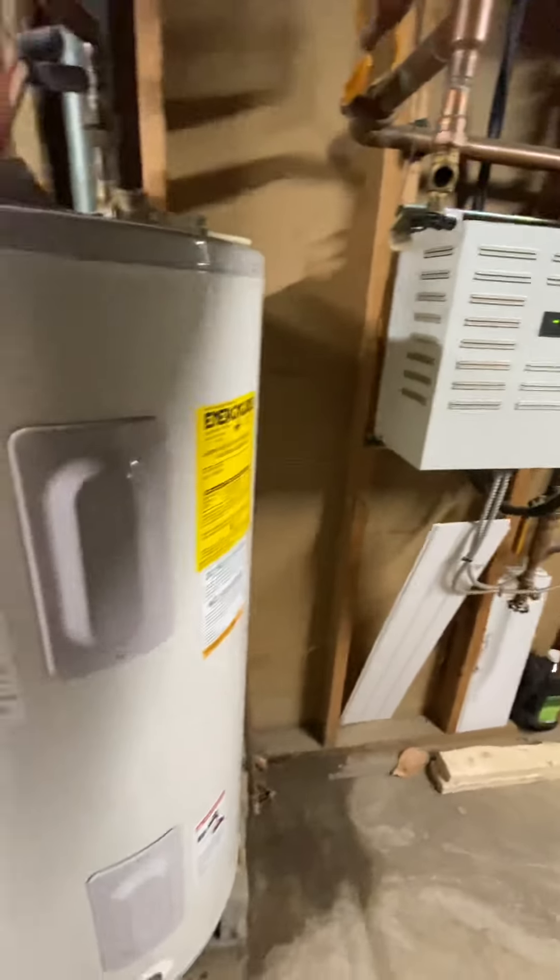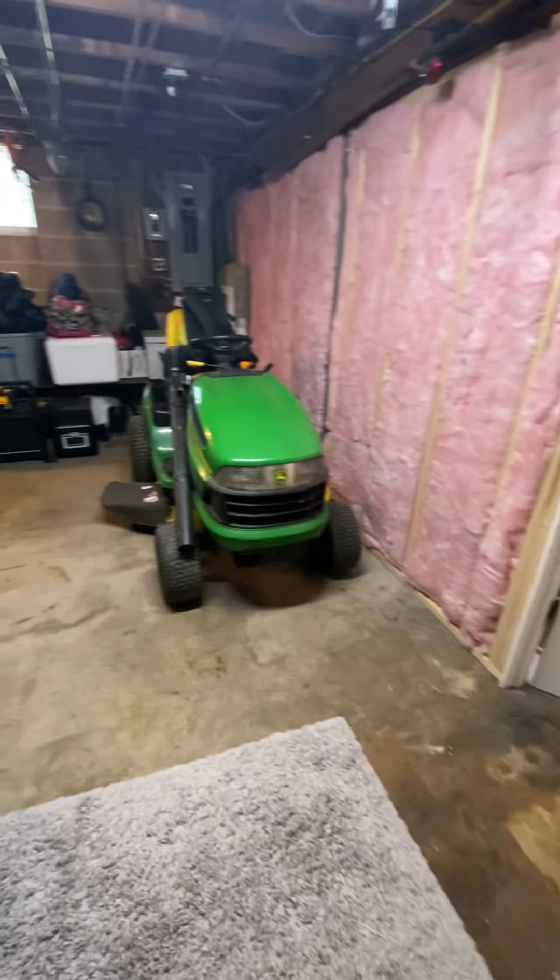Thank you for watching my video of 54 Bentley Avenue today. Please share this video and help me sell this home.